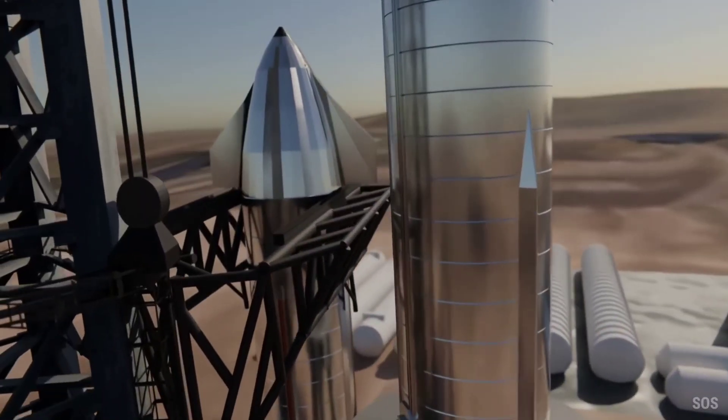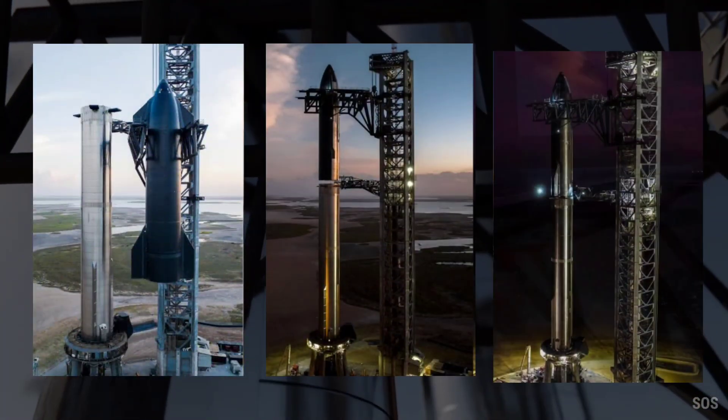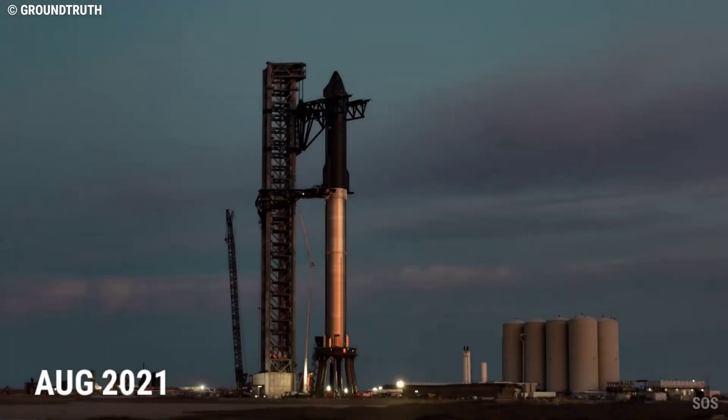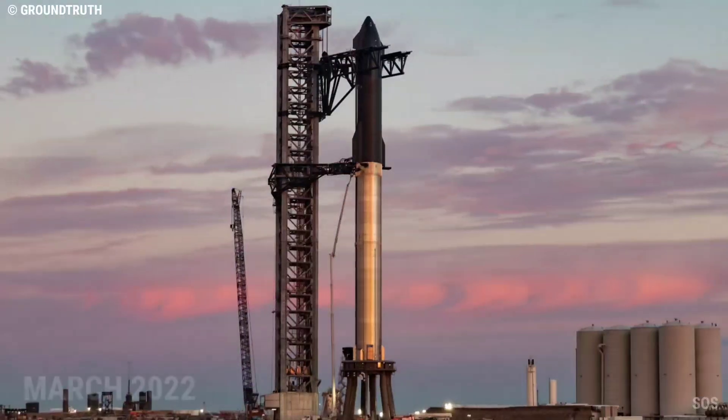It's not the first time. SpaceX has conducted three other full-stack Starship demonstrations: once in August 2021 and again in February and March 2022.